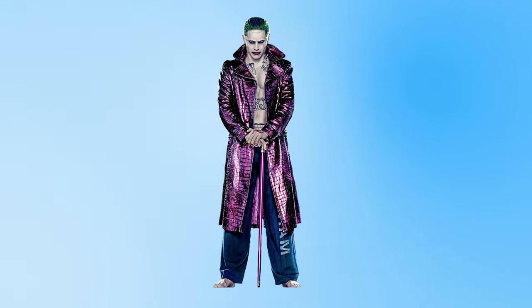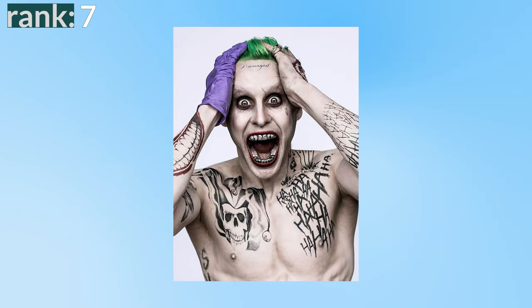Number seven: Jared Leto's Joker from Suicide Squad. To no one's surprise, coming in last place is Jared Leto's Joker from Suicide Squad. From the moment this design was revealed, we knew it wasn't the one. It feels like a design that doesn't quite get what makes the Joker interesting — it's trying to be edgy but just fails.